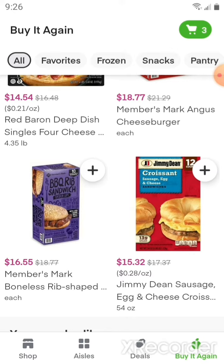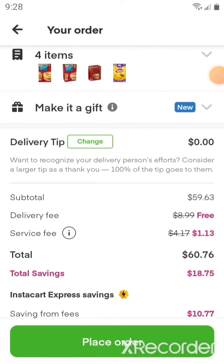And one of the Jimmy Dean sausage, egg, and cheese croissants. We have a total of four items; the subtotal is $59.63. We're getting a free delivery fee and a lower service fee because we are Instacart Express members. You can add an optional tip after delivery if you like.